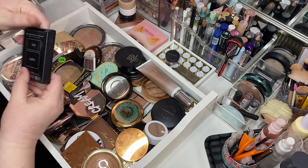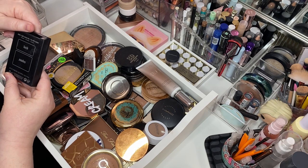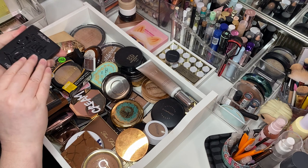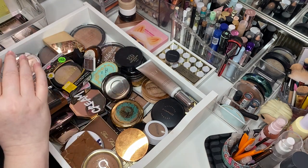This is the Kat Von D Shade and Light Contour Duo — I believe this is the light one. And she's gorgeous. I love this. Keeping her.